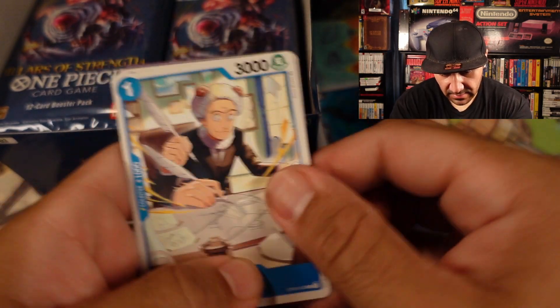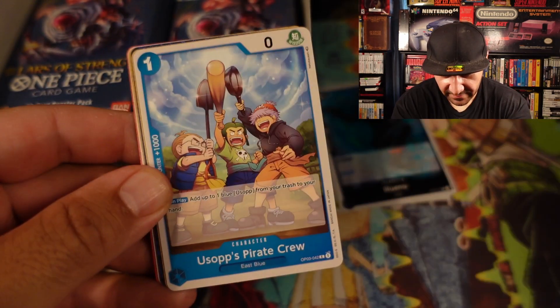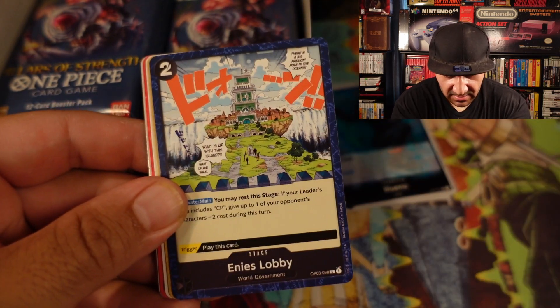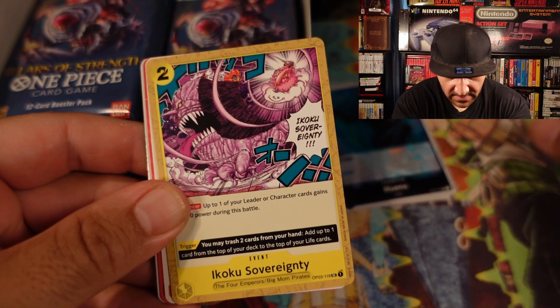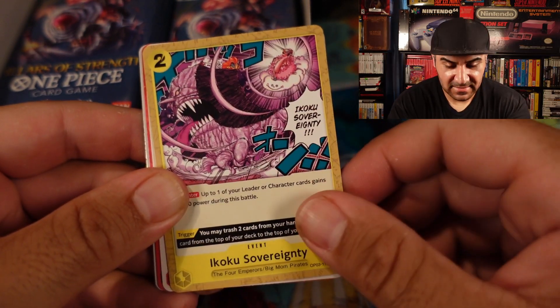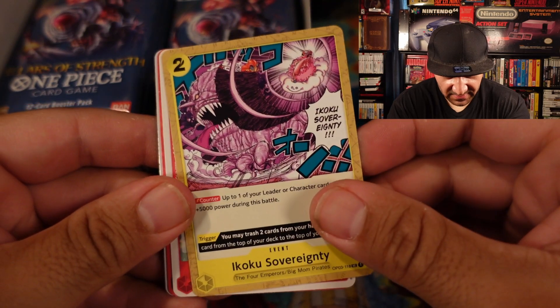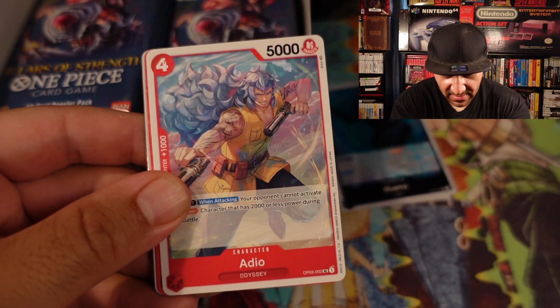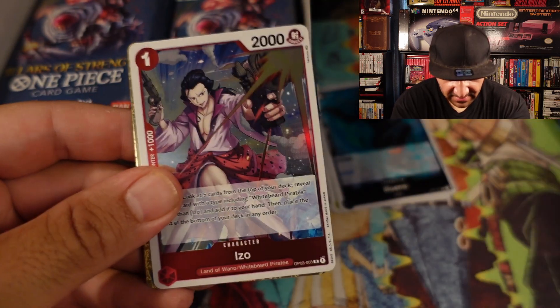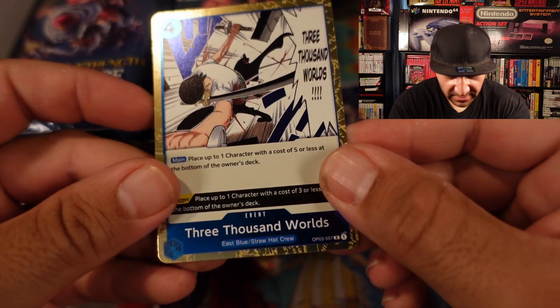Mary — I haven't seen him in a long time. Usopp's pirate crew, Annie's Lobby, Ikoku Sovereignty — that's one of the giants' attacks and Big Mom is able to use it, which is crazy. Portgas D. Ace ISO rare, and then we got the Three Thousand Worlds — he hasn't used that in forever lately.